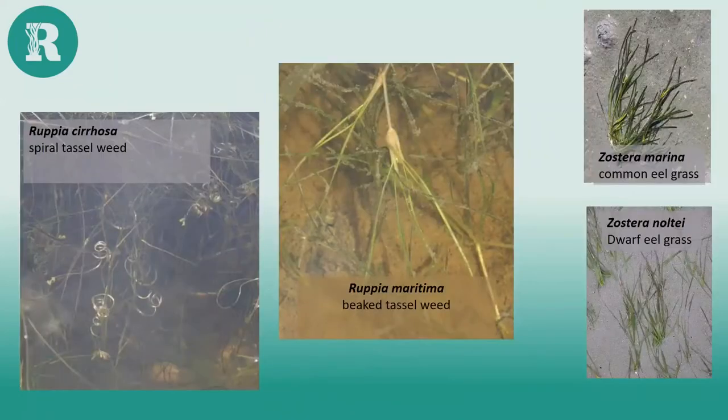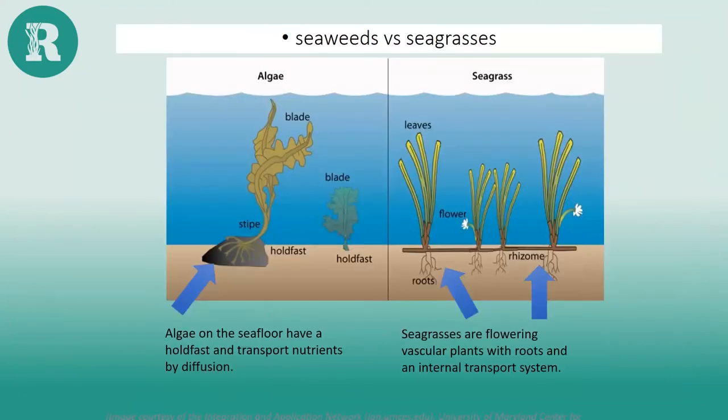Seagrass or eelgrass should not be confused with tasselweed — the Ruppia species, sometimes called widgeon grass. It's important to clarify what we're talking about when we refer to seagrass or the Zostera species.